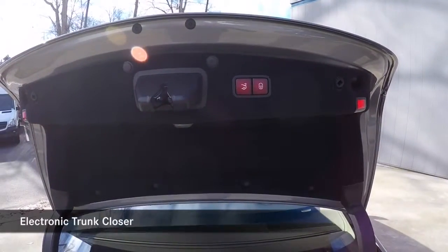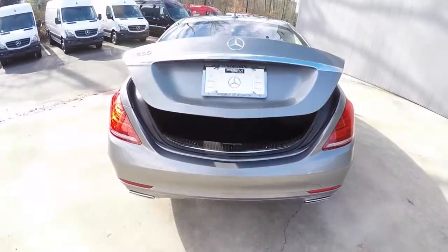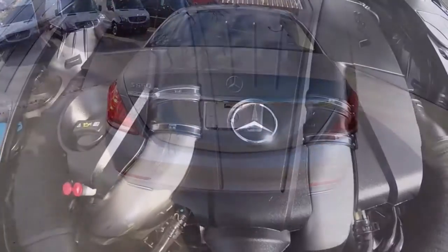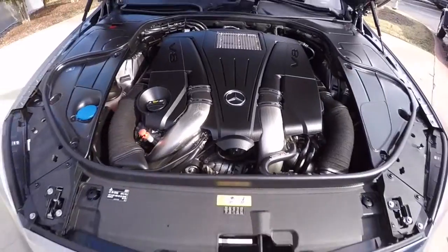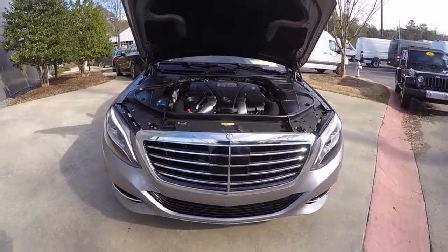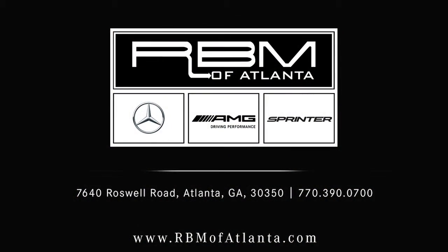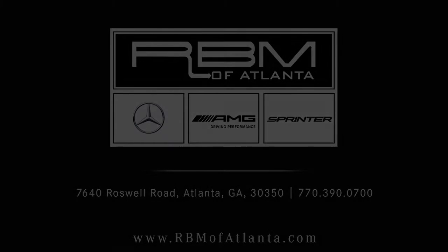Electronic trunk closer. To be continued.